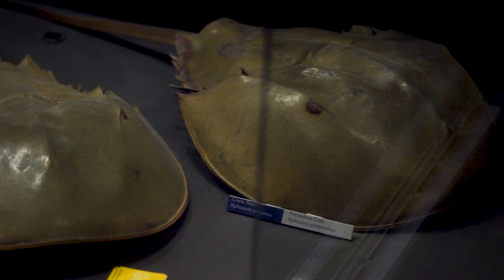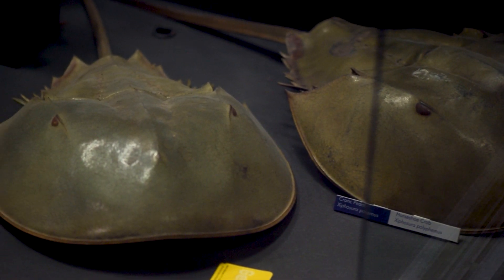Trilobites were a really successful group of animals that lived in the seas between about 520 and 250 million years ago. They look a bit like giant wood lice but they're only very distant cousins. The closest living relatives may be horseshoe crabs. Trilobites have been extinct since long before the first dinosaurs even existed. They evolved into lots of different species and their bodies had various special features that helped them to live in different places in the sea, occupying different niches and eating different sorts of food.